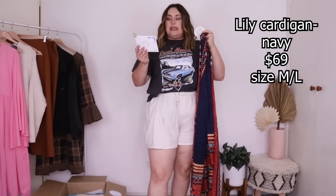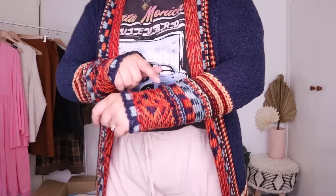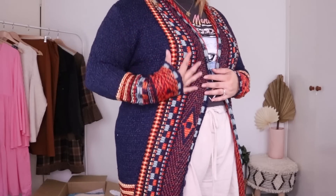Let me tuck that in and give it a proper style. Love it! So this is the Lily Cardigan in navy, in a size medium to large — I'm interested to see how that fits as a plus size person. Obviously I wouldn't wear it with this top — I'd probably wear it with a strappier singlet or maybe a white tee.